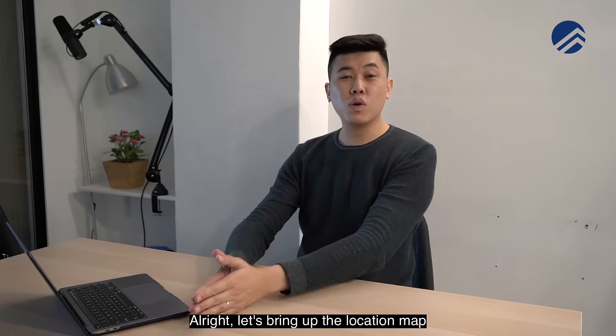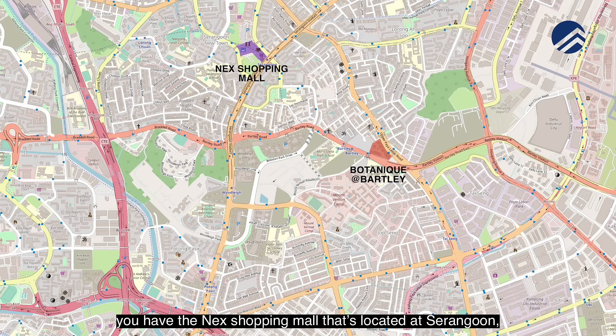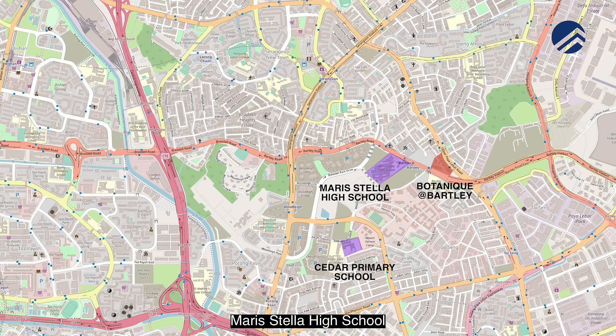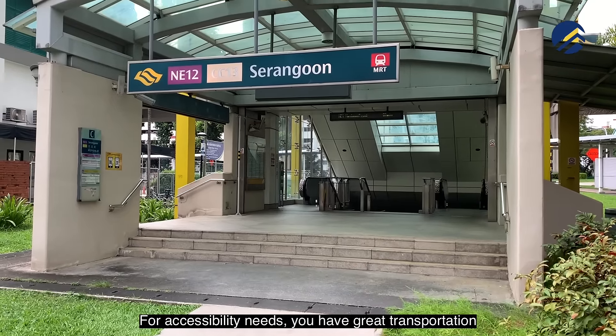Let's look at the location map to share what amenities you and your family can enjoy in the area. For shopping malls, you have NEX at Serangoon, Thai Singh Mall, and the upcoming Woodleigh Mall. For primary school-going children, there is Cedar Primary School, Maris Stella High School, and Holy Labour Methodist Girls' School within one kilometre. For international schools, you have Stanford American International School and the Australian International School.